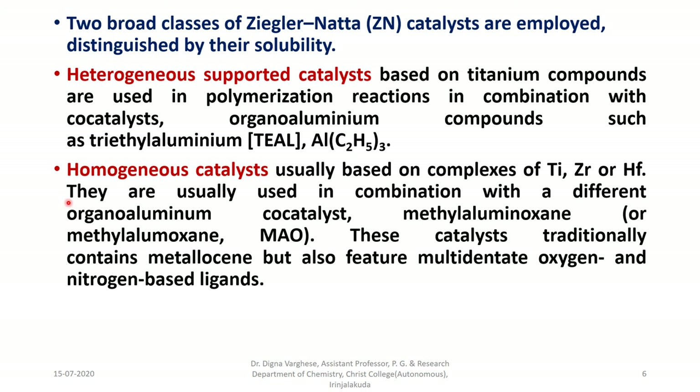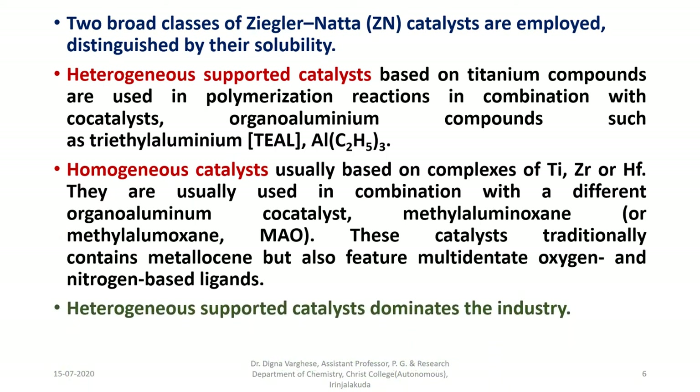The next category, based on solubility, is homogeneous catalysts, usually based on complexes of titanium, zirconium, or hafnium, used in combination with a different organoaluminum co-catalyst — methylaluminoxane (MAO). These catalysts traditionally contain metallocenes but also feature multidentate oxygen- and nitrogen-based ligands. Heterogeneous-supported catalysts dominate the industry because it is easier to separate the catalyst from the products than with homogeneous catalysts.